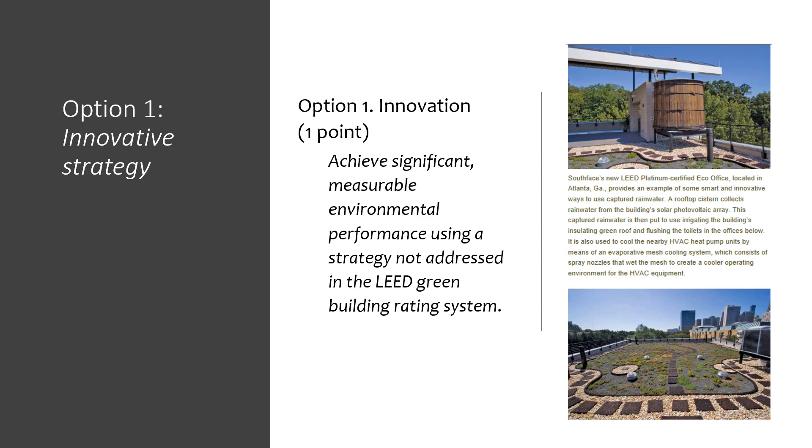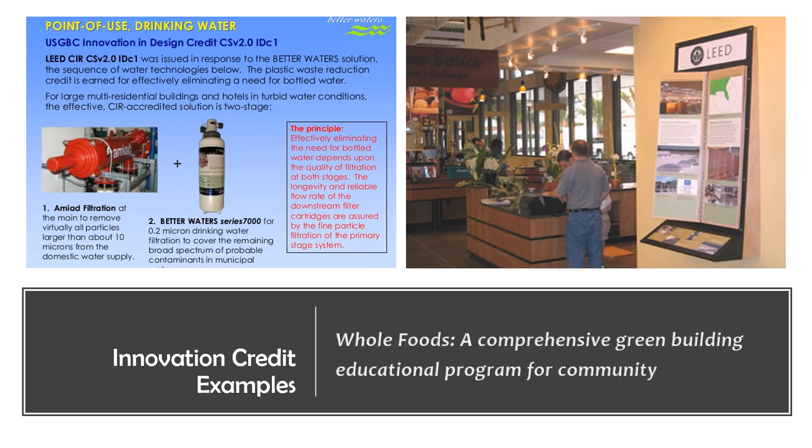One category includes credits from other rating systems. LEED often accepts credits from one rating system for innovation credit in another. One good example is green cleaning from LEED Operations and Maintenance — LEED BD&C projects use this credit often. Another category is historically accepted innovation strategies. There are a few strategies that have been used by project teams for years, such as green education.